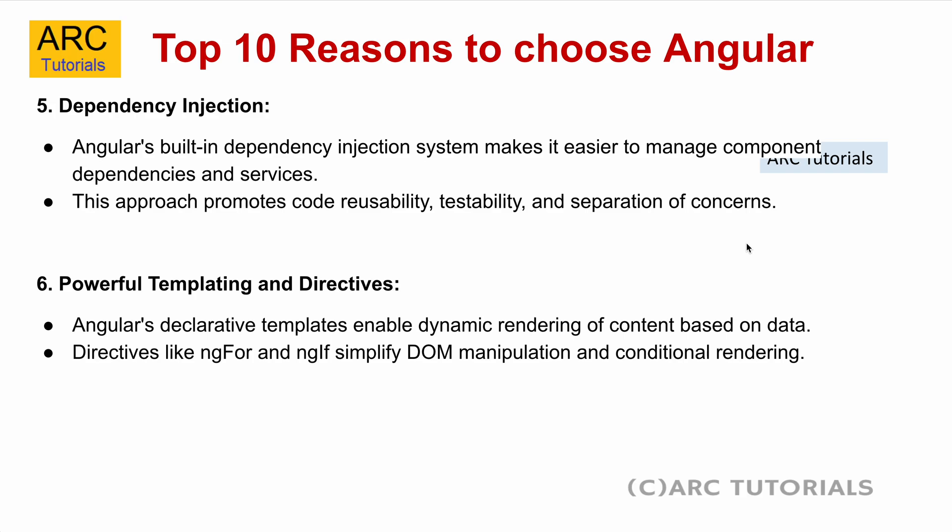The fifth reason is dependency injection. Angular's built-in dependency injection system makes it easy to manage component dependencies and services. This helps in promoting code reusability, testability, and separation of concerns. We can also have standalone components, and you can segregate and separate out your services through dependency injection, or create your own decorators and do much more.